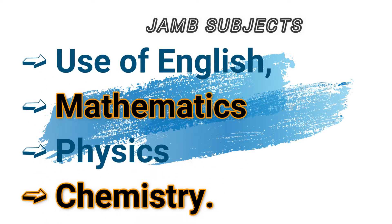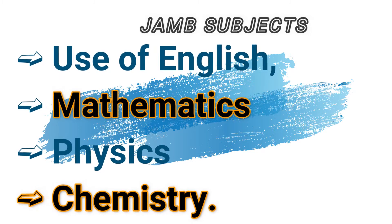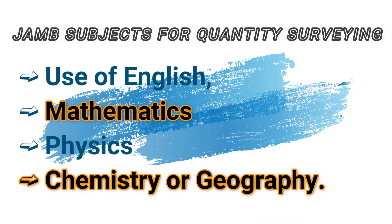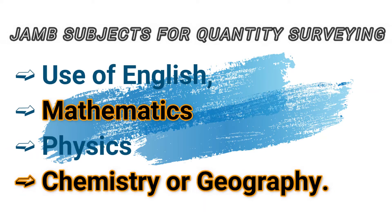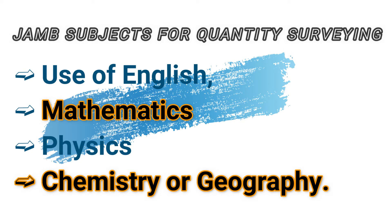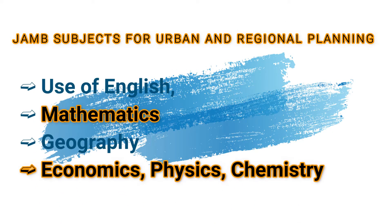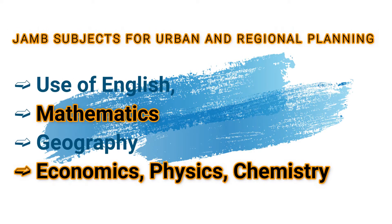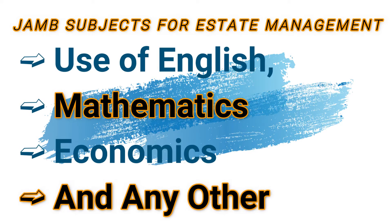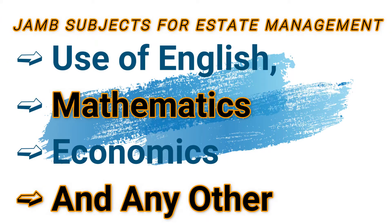Architecture: English, physics, mathematics, and any of chemistry, geography, art, biology, and economics. Quantity surveying: Use of English, physics, mathematics, and any of chemistry, geography, art, biology, and economics — but preferably chemistry. Urban and regional planning: English, mathematics, geography, and one of economics, physics, or chemistry. Estate management: Use of English, mathematics, technology, and other subjects.